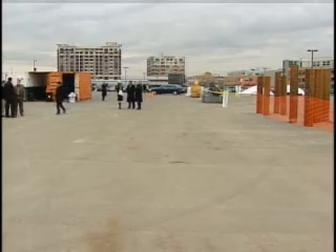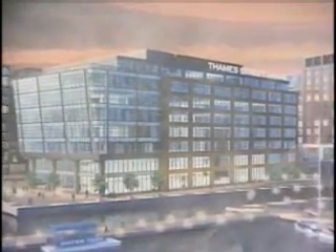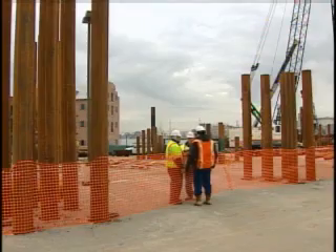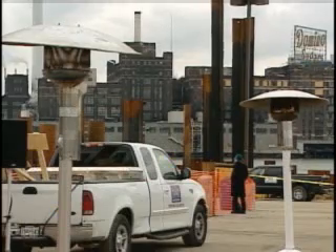Sitting in between Fells Point and Harbor East, it's seen as the final major inner harbor development. 841,000 square feet of office space, 700,000 square feet of residential space, 2,900 parking spaces, and 11 acres of open green space. It'll bring 5,600 temporary construction jobs and 3,200 potential permanent jobs.